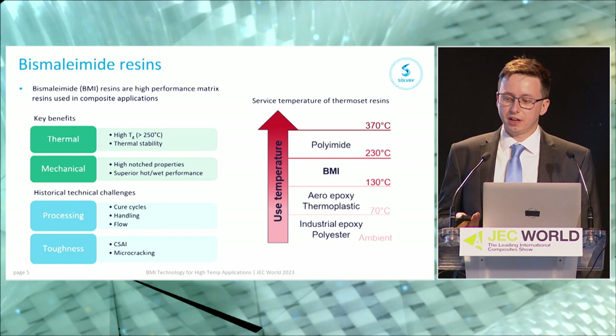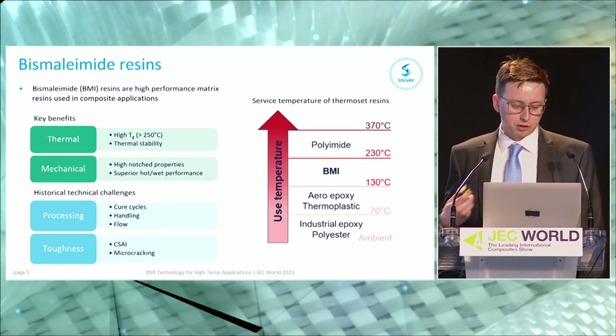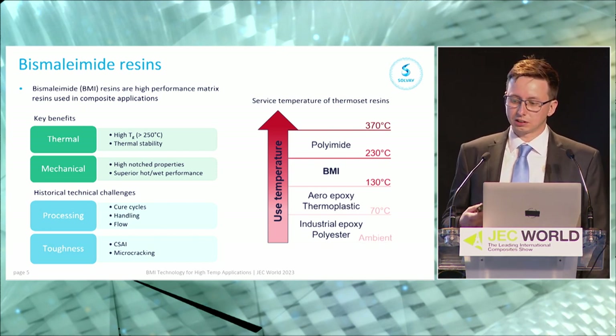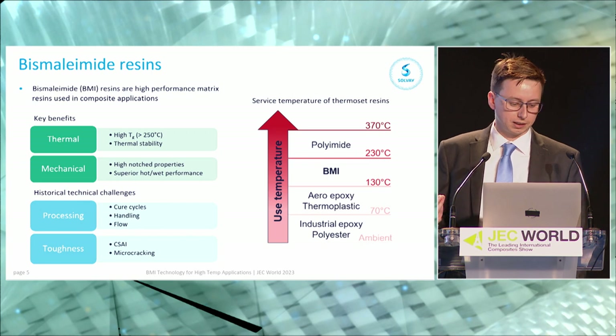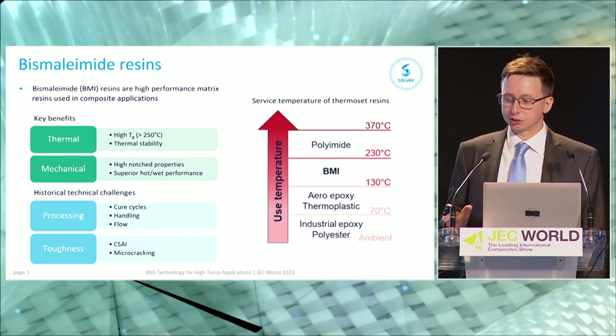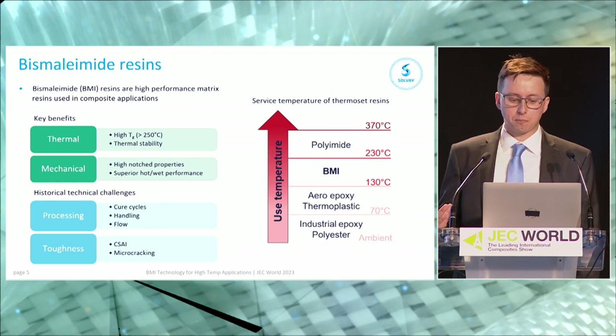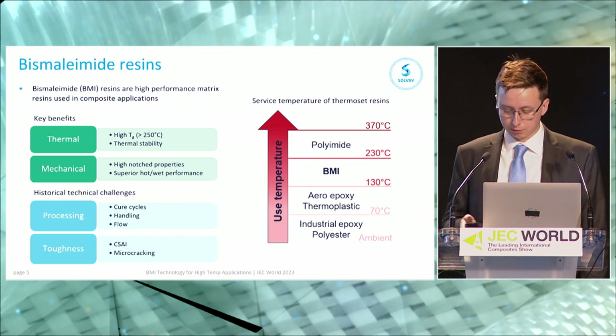On the toughness side, this comes hand in hand with being a high temperature material — as you increase your Tg and thermal stability there tends to be a knock-on effect on toughness, both in terms of compression strength after impact and micro-cracking resistance. These are the historical challenges that we've been able to overcome and offer BMI resins for application in the market today.